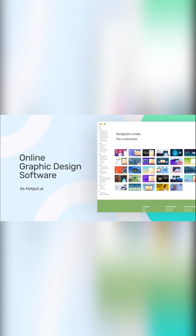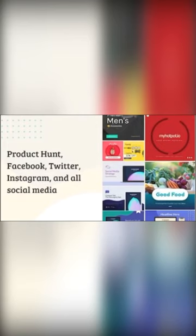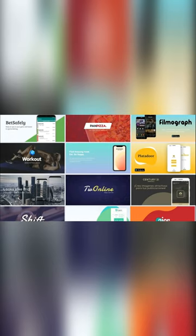Their attractive, easy-to-edit templates empower anyone to create device mockups, social media posts, marketing images, thumbnails, and other work graphics.